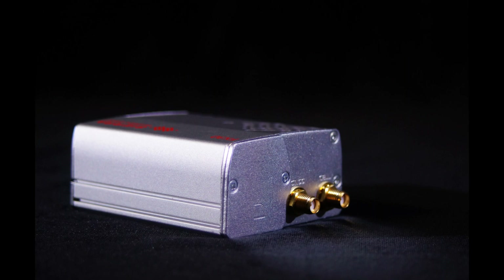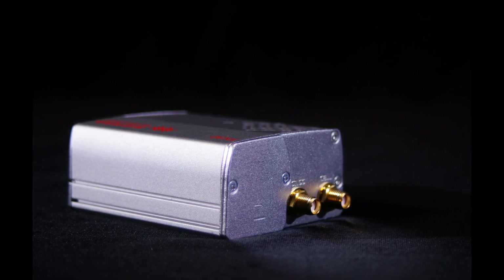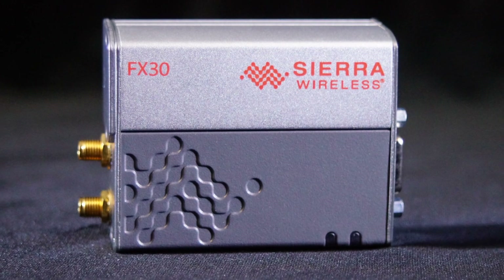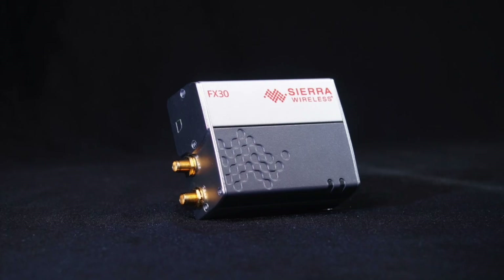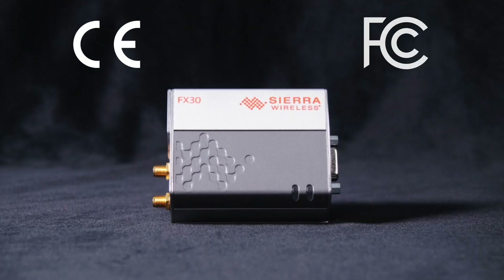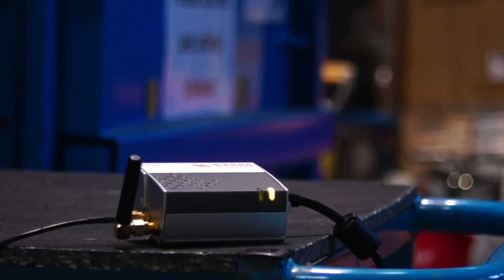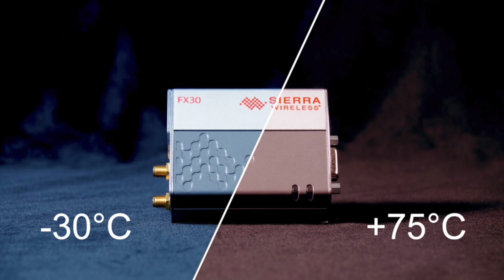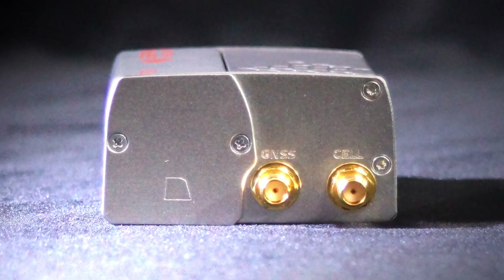The Sierra Wireless FX30 has a rugged form factor with industrial grade architecture and strong aluminium construction. Measuring just 75 by 60 by 32 millimetres, the gateway comes with CE and FCC pre-certification and is proven to maintain continuous full speed operation in harsh environments from minus 30 to plus 75 degrees Celsius.